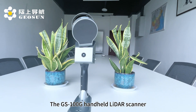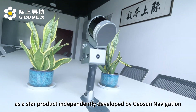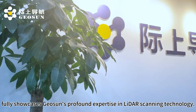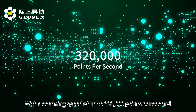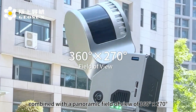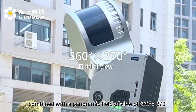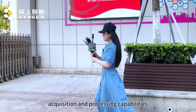The GS100G handheld LiDAR scanner, as a flagship product independently developed by Jason Navigation, fully showcases Jason's profound expertise in LiDAR scanning technology. With a scanning speed of up to 320,000 points per second, combined with a panoramic field of view of 360 by 270 degrees, it possesses extraordinary data acquisition and processing capabilities.